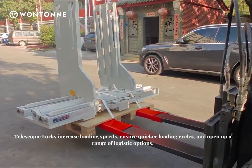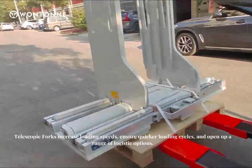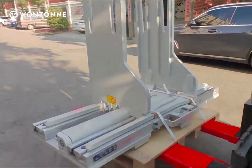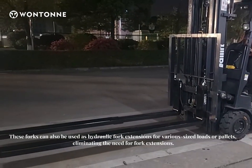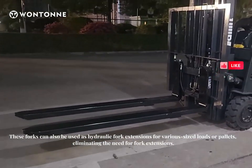Telescopic forks increase loading speeds, ensure quicker loading cycles, and open up a range of logistic options. These forks can also be used as hydraulic fork extensions for various sized loads or pallets, eliminating the need for separate fork extensions.